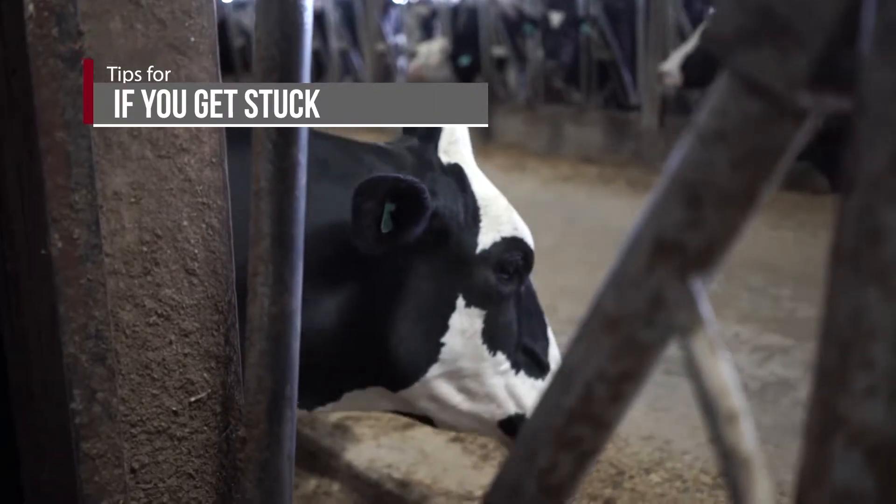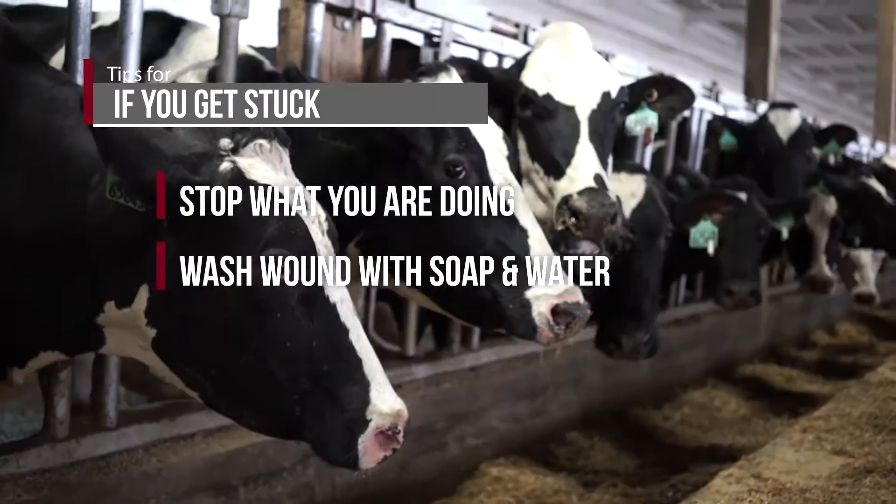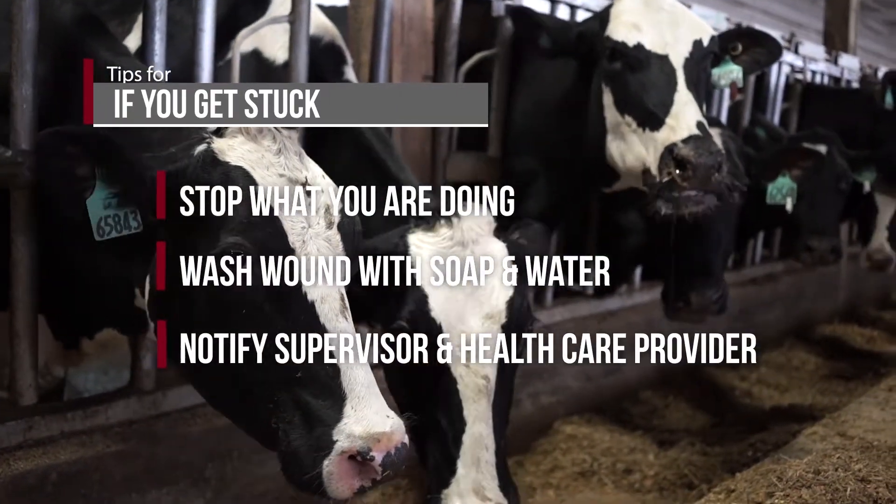If you do get stuck, stop what you're doing and immediately wash the skin with soap and water. Report the injury to your supervisor and call your health care provider.